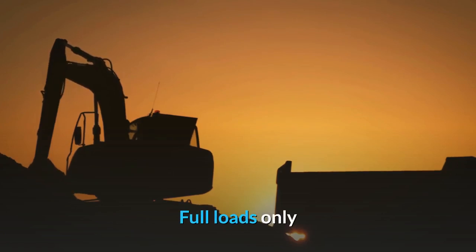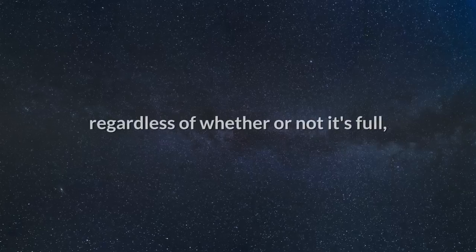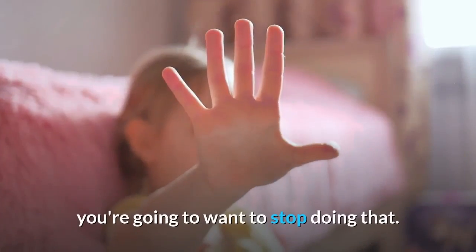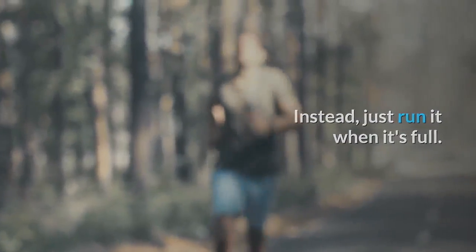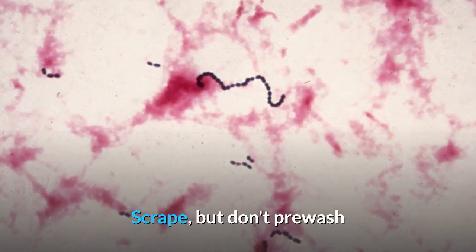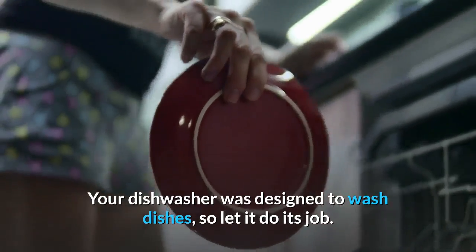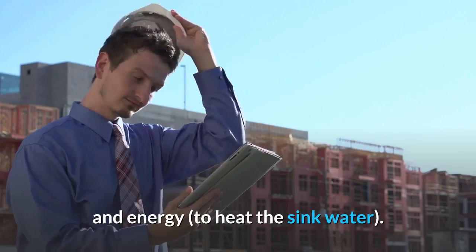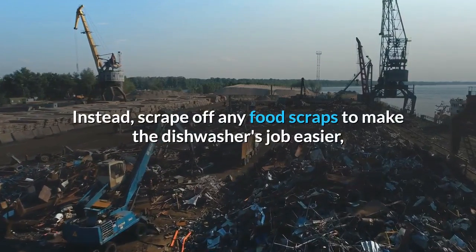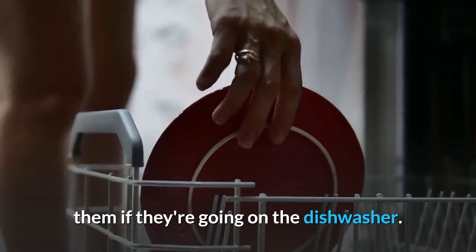Full loads only: if you're someone who runs the dishwasher every day regardless of whether or not it's full, stop doing that — just run it when it's full. Scrape but don't pre-wash: your dishwasher was designed to wash dishes, so let it do its job. If you pre-wash your dishes, you'll be using more water and energy to heat the sink water. Instead, just scrape off any food scraps, but there's no need to fully clean them before loading the dishwasher.